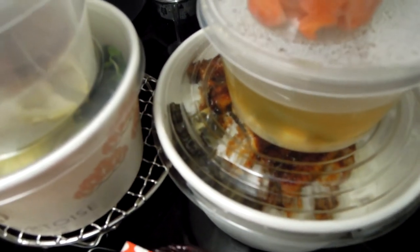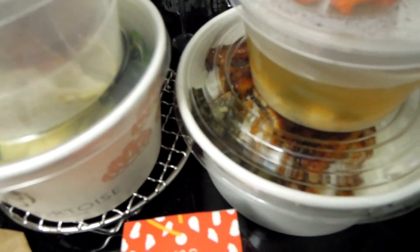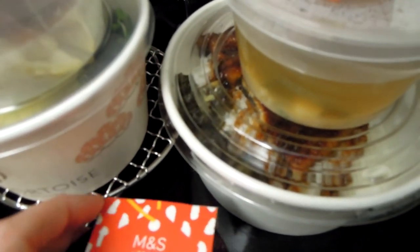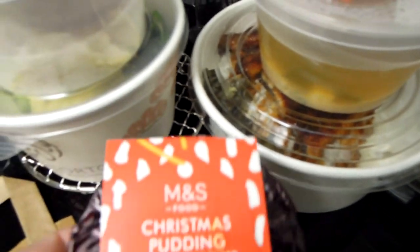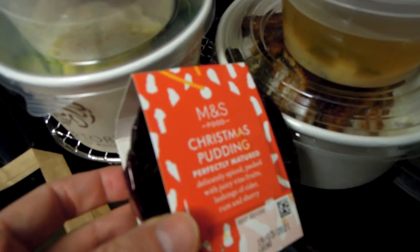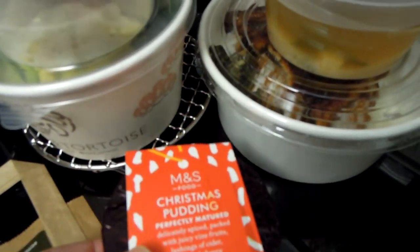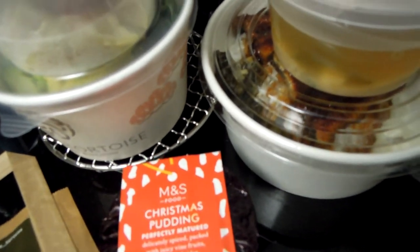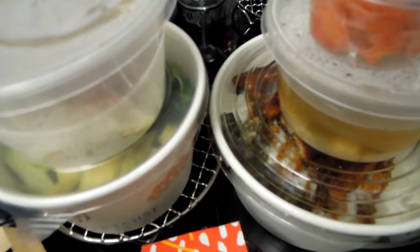I will show you the menu from Hare and Tortoise later on, and they also do have sweet things. They've got cakes, which is unusual for Japanese — they've got matcha cakes and chocolate cakes, but this time I didn't order any of those. What I will do instead is try this M&S Christmas pudding. You will see the menu and the delivery page later on.